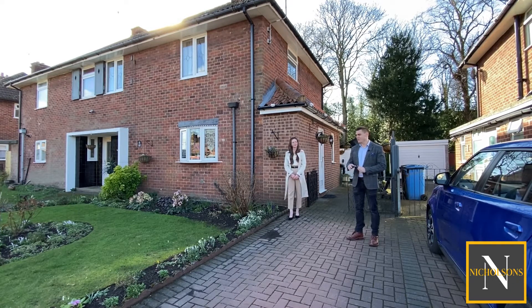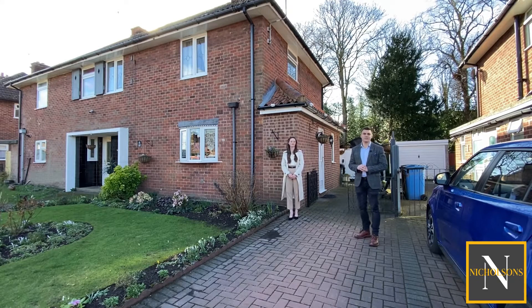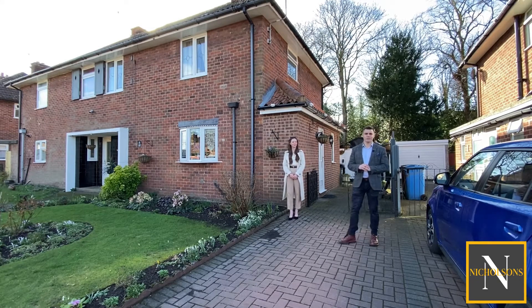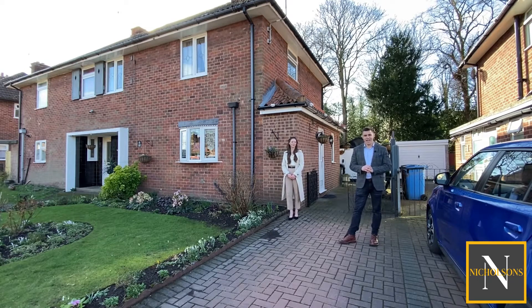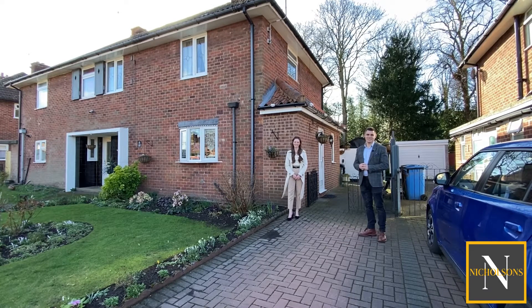We've also got beautiful front and back gardens with plenty of colour. Glebe Close is a cul-de-sac so there's no through traffic here, making this location absolutely ideal for families. The property is available to view now both virtually and physically. Give us a call — the number is 01777 808 777, email hello at nicholsonsestateagents.co.uk, or DM us on the socials. I'm Mark Nicholson and I'm Rose Salter from Nicholson's Estate Agents — join us now for a video tour.